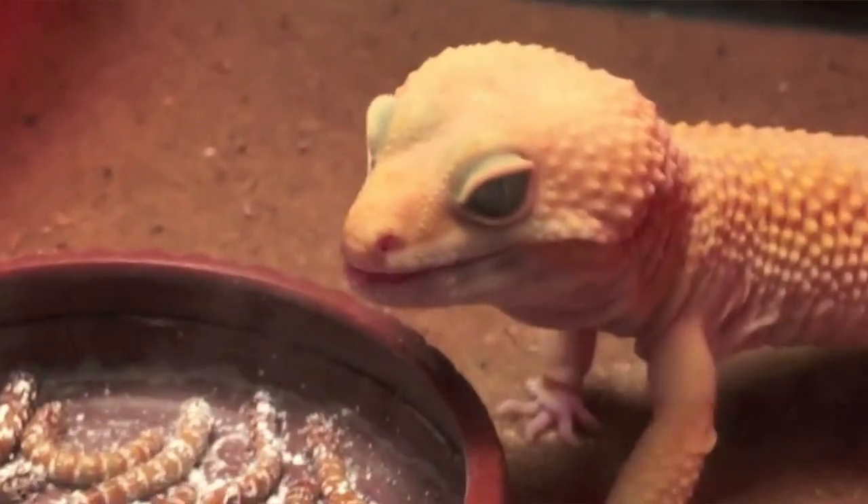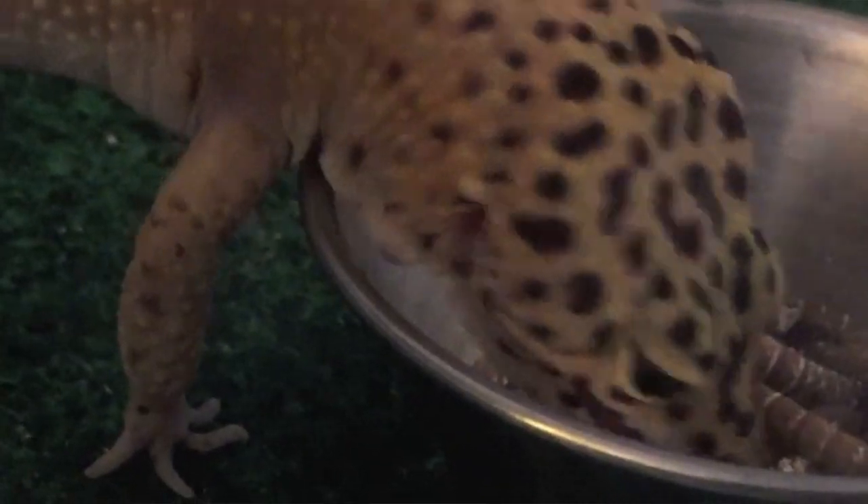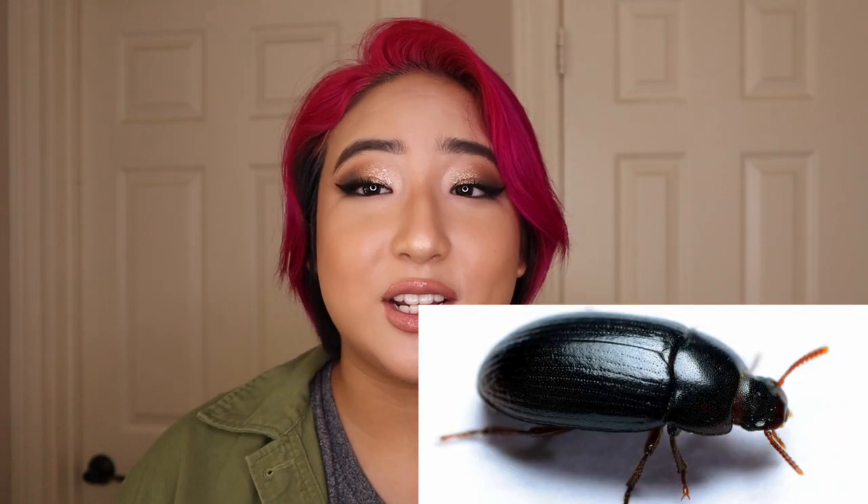The next bug we're moving on to are mealworms, which have been a classic staple for geckos for a very long time. Because they are what I call dry worms, they don't have as much moisture when compared to crickets or wet worms. Just like crickets, you can find mealworms pretty much anywhere and they are very cheap. The best part is that they are very easy to store — just keep them in the container they come in, pop them in the fridge, and they will go into a hibernative state. This is crucial because at room temperature mealworms will pupate and turn into darkling beetles, which are inedible to leopard geckos. In each feeding, you'd generally want to give around 15 to 20 mealworms.